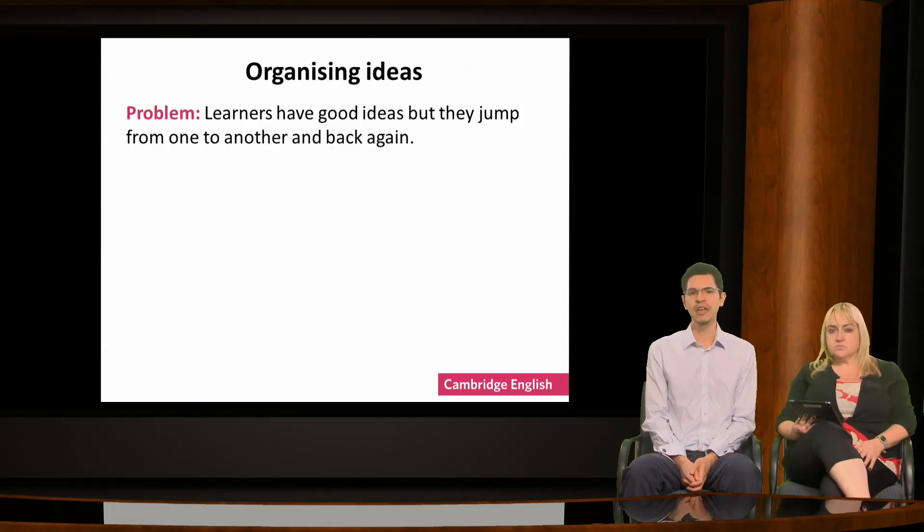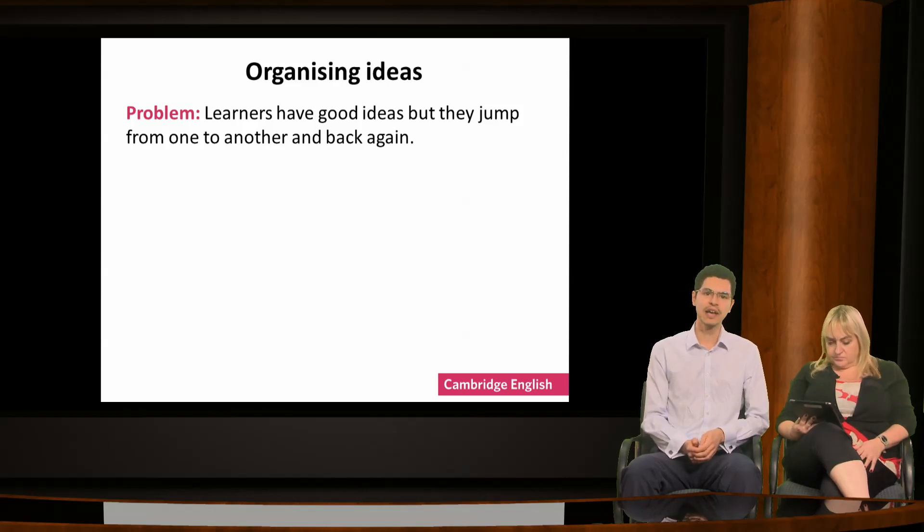Another problem is that once learners have collected their ideas, they need to organise them into some kind of structure, so they avoid jumping from one idea to another. Individuals have different ways in which they like to plan — some like visual depictions and diagrams, others like lists, and some find spidergrams or mind maps helpful. So it's worth spending some time exploring different planning techniques and encouraging learners to choose the one that suits them best.